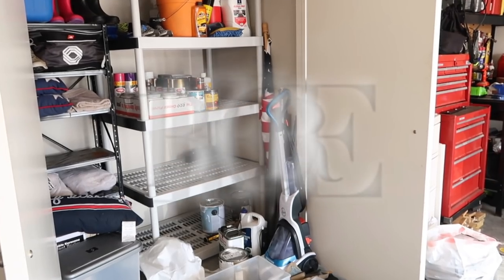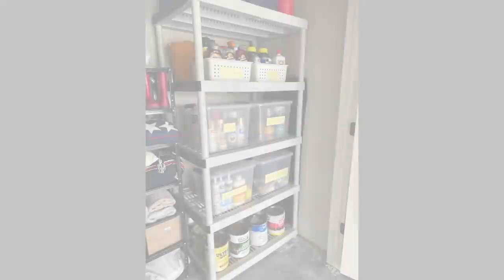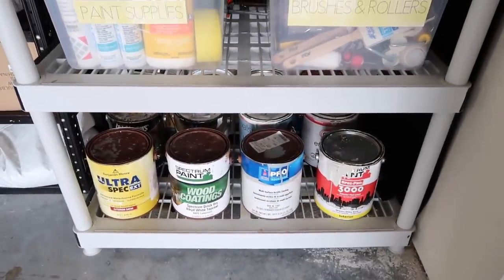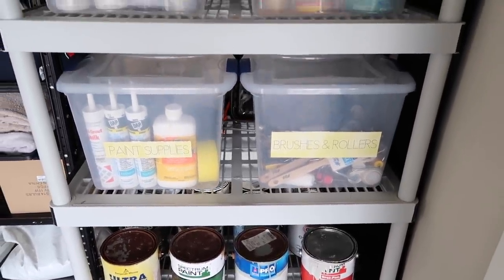Just in case you forgot, this is the before picture of how it started out — and here is the after. Let me remind you, I spent zero dollars. This was all stuff I already had out in my garage or in my home. I'm going to show you the rest of everything so you can see how all the spaces turned out.